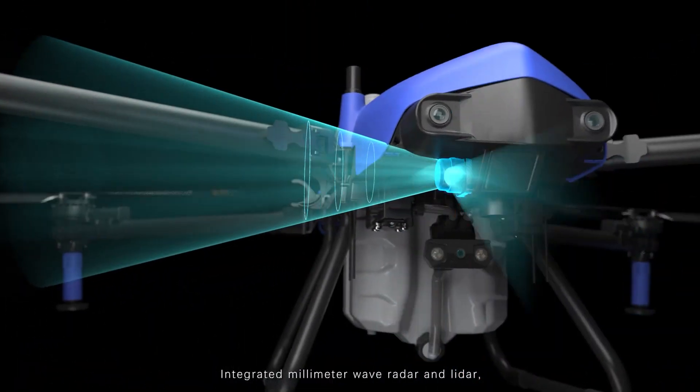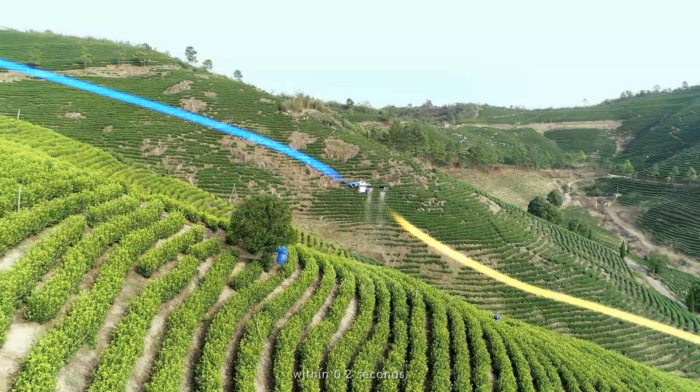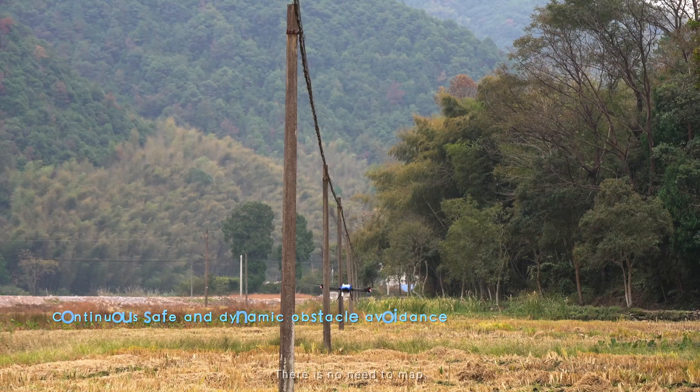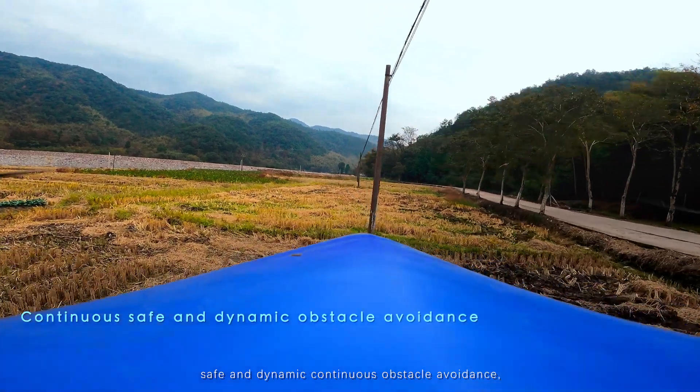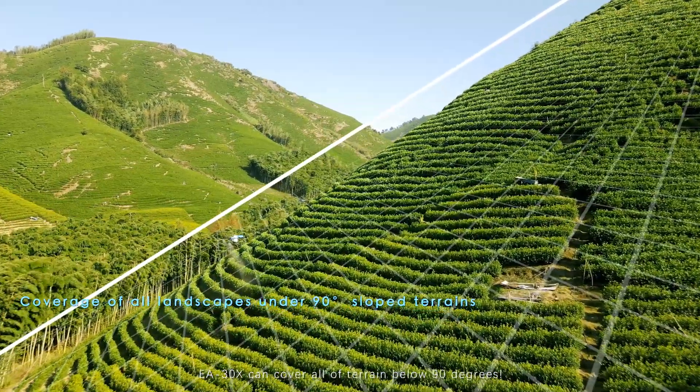Integrated millimeter wave radar and lidar, the hover and climb control response speed is improved to within 0.2 seconds. There is no need to map — safe and dynamic continuous obstacle avoidance. EA30X can cover all terrain below 90 degrees.